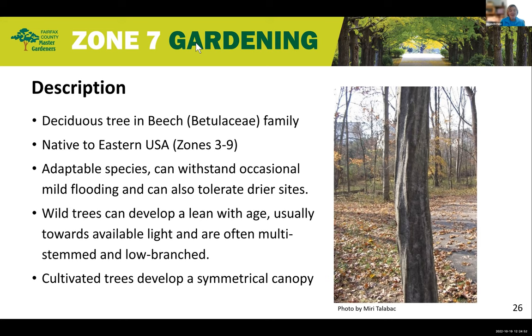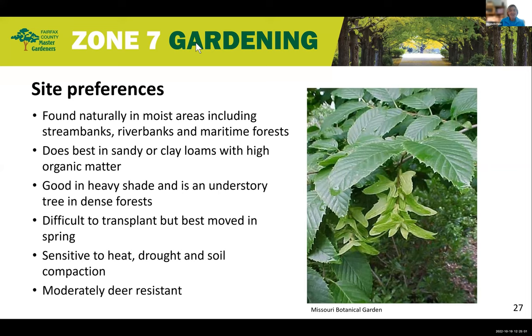It's an adaptable species and can withstand occasional mild flooding but can also tolerate drier sites. It's found in naturally moist areas including stream banks, river banks, and maritime forests. It does best in sandy or clay loams with high organic matter. It's good in heavy shade and is an understory tree in dense forests — that's likely why one was found on a walk through a Fairfax Station subdivision, as it was a heavily shaded area. It is difficult to transplant but best moved in the spring; it is sensitive to heat, drought, and soil compaction, and is moderately deer resistant — which means deer will eat it anyway.